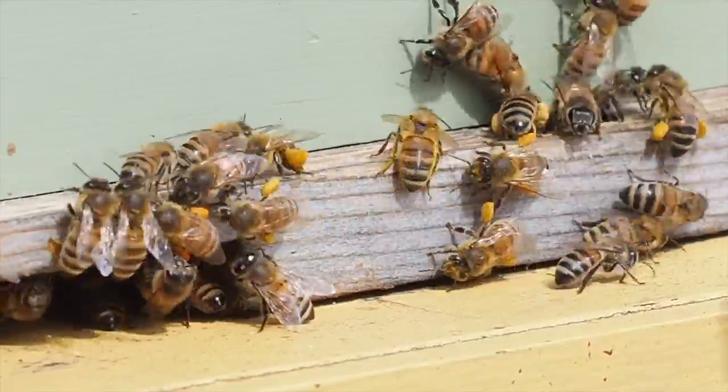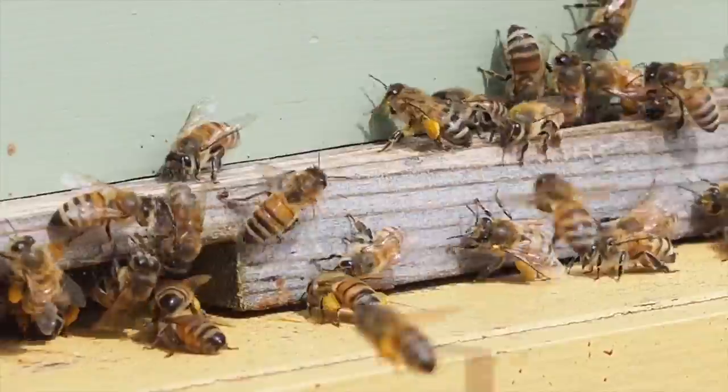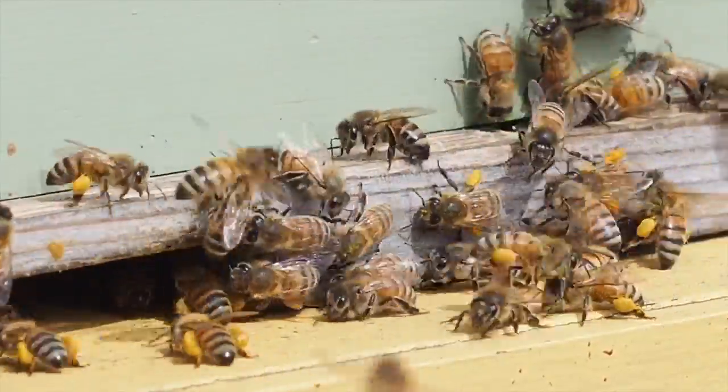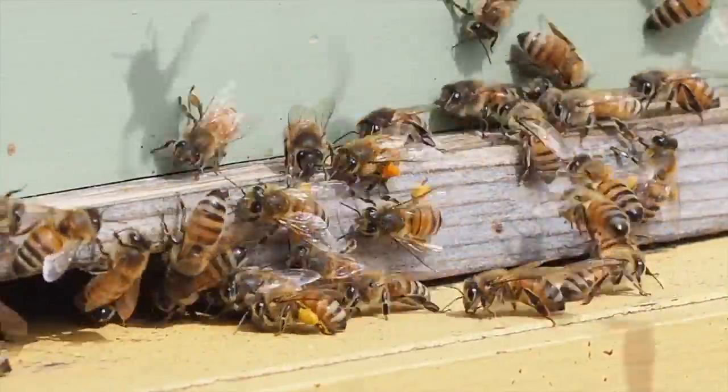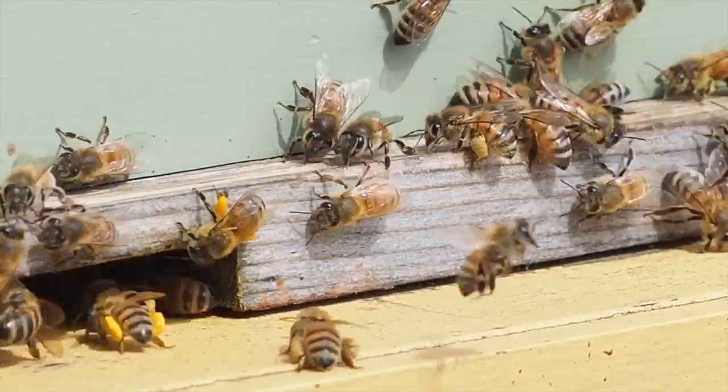I just thought I'd give a quick update. They're bringing in lots of pollen today because we've had a really nice day and we haven't had very many of those. They're all coming out for their cleansing flights and bringing in lots of pollen. I will talk to you guys again soon — thanks for watching.